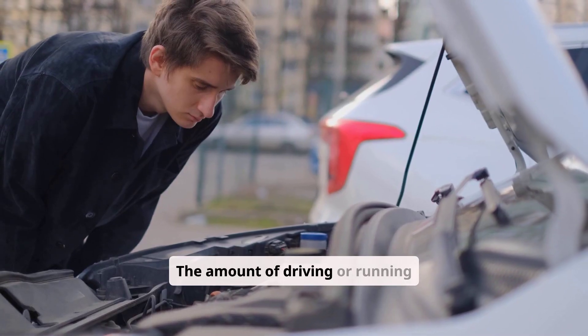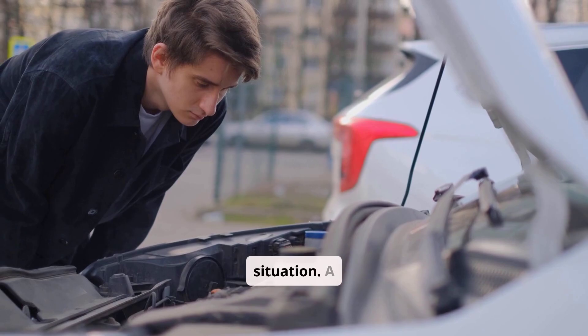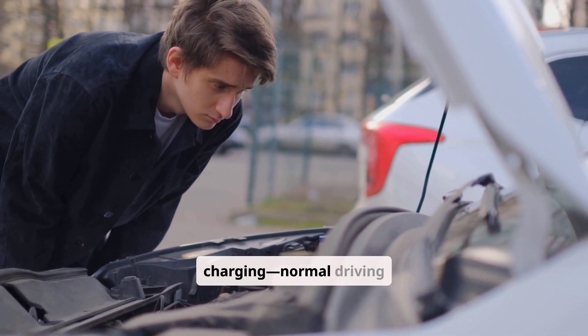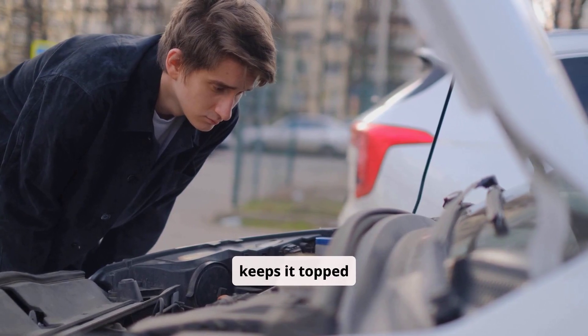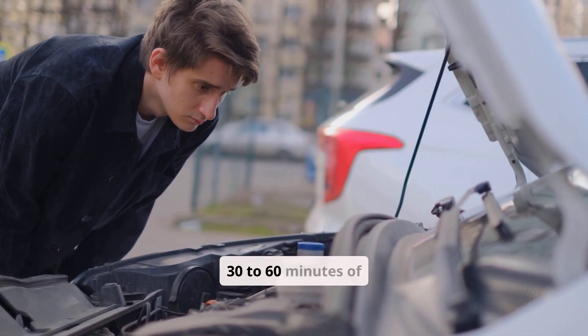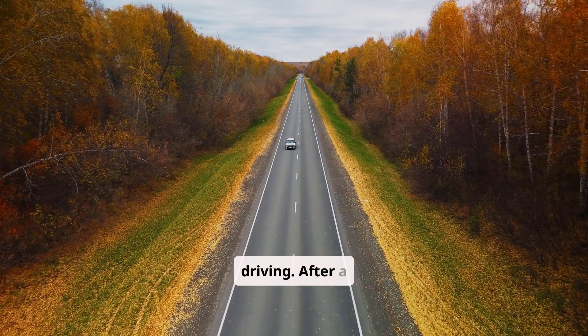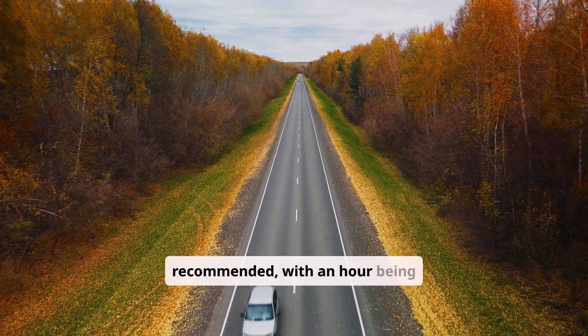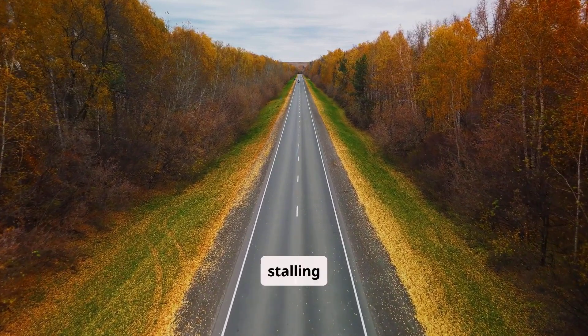The amount of driving or running time required depends on the situation. A healthy battery used daily doesn't need any special charging — normal driving keeps it topped up. A weak but not dead battery can recover with 30–60 minutes of driving. After a jump start, at least 30 minutes of driving is recommended, with an hour being ideal, to reduce the risk of stalling again.